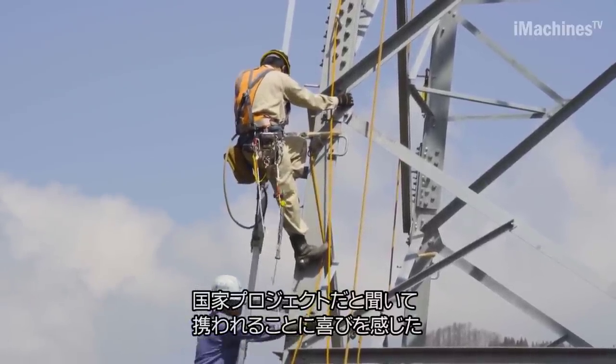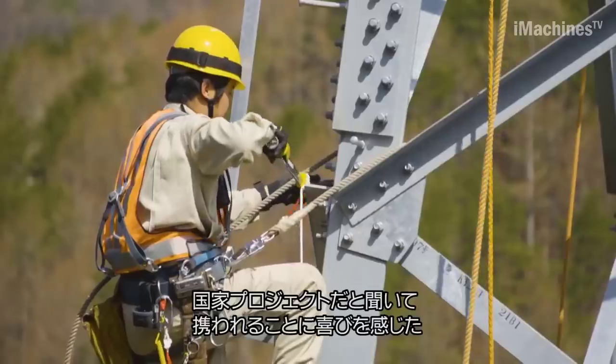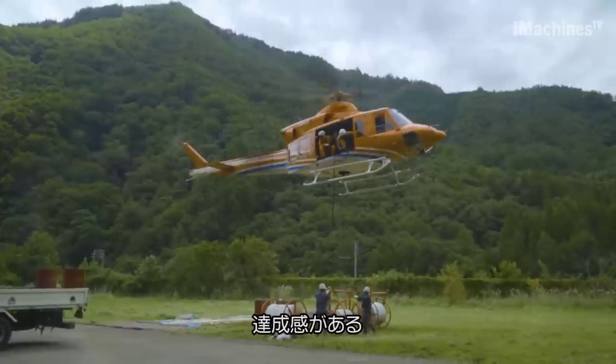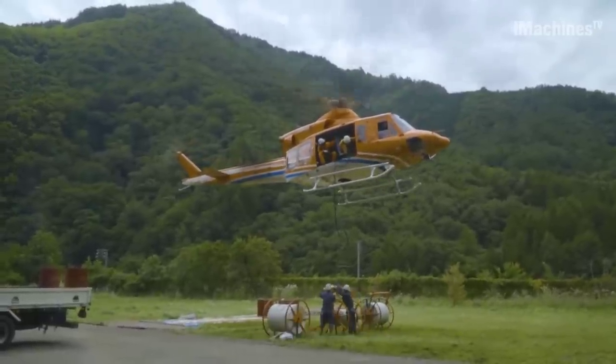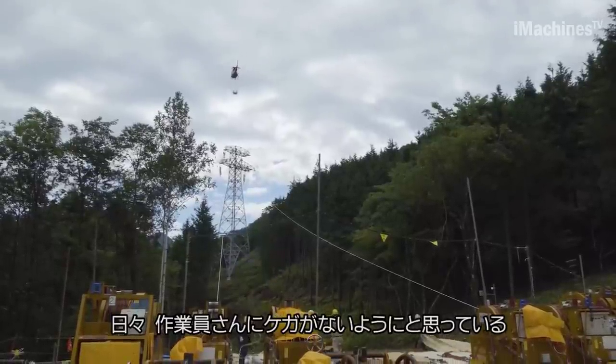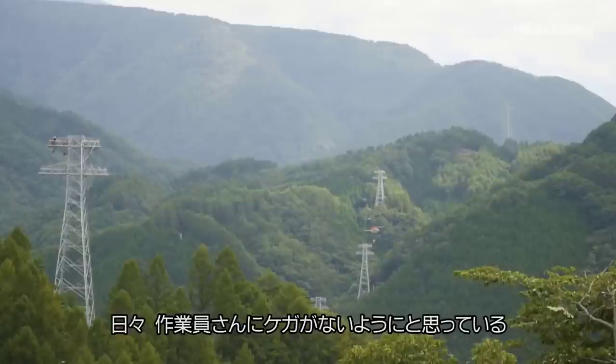The restoration work following heavy rains in Hida City requires immediate action. Local construction companies, with the support of Toko Electric Construction, work tirelessly to restore collapsed areas and damaged guidance. Despite facing challenges, they manage to complete the intensive recovery work in just 10 days.